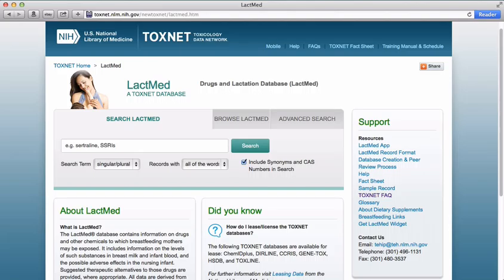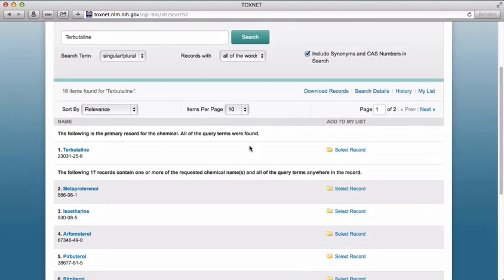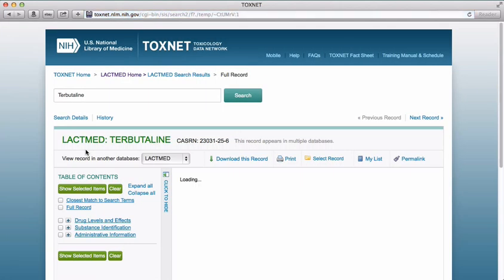Let's enter the asthma drug terbutaline into the search field. The results page tells us that the first result is a primary record for the drug. All of the other results simply contain one or more mentions of the word terbutaline. When we click on the first result, we have the terbutaline entry in LactMed.